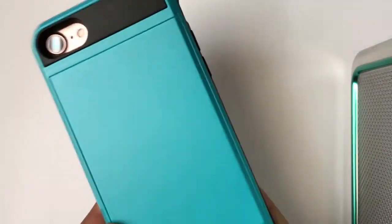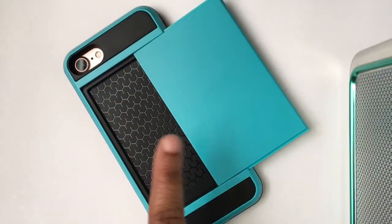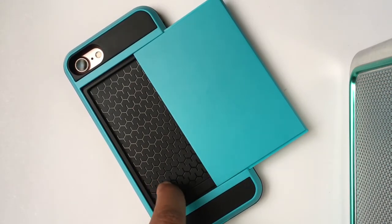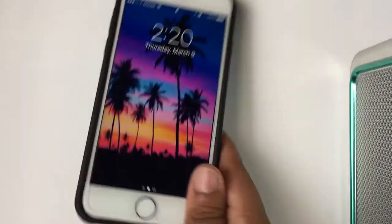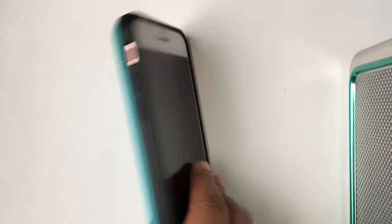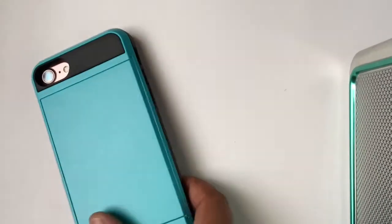Everyone has these cases and the only reason why I got this case is I wanted something different when I go somewhere. It's just a wallet case — it's a pretty blue. You slide the latch open and this is where your cards go. It fits up to probably two cards; it says up to three but it really only fits two. You can't really put money in it because you won't be able to close it. I don't use this case that much. I got it from eBay — just type in 'wallet cases' and it should pop up.